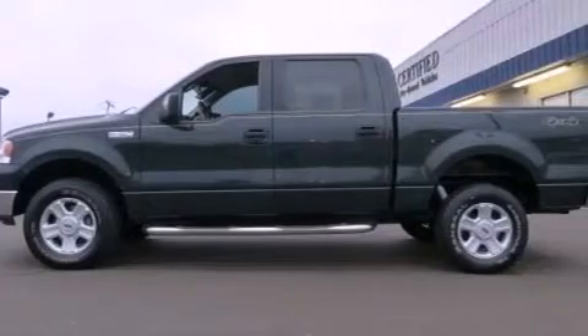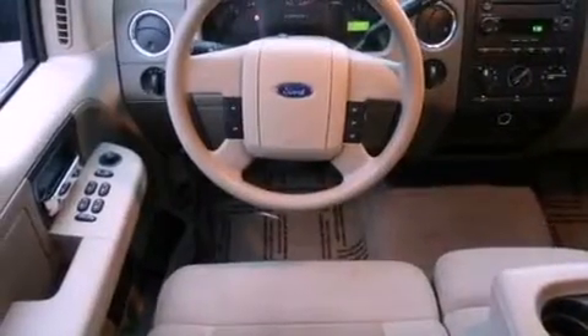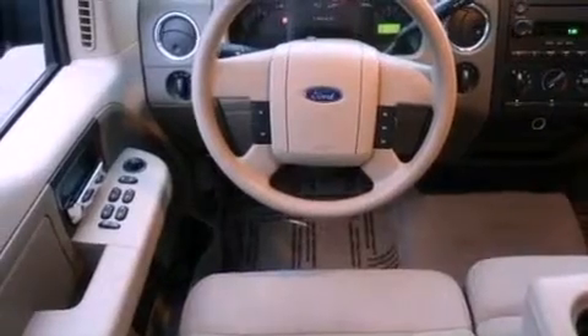Features include a double wishbone independent front suspension, air conditioning, cruise control, a CD player, an engine immobilizer theft deterrent system, and front and rear floor mats.